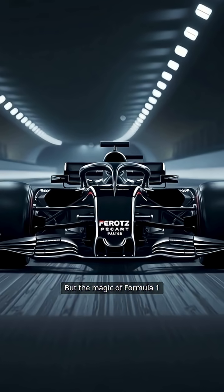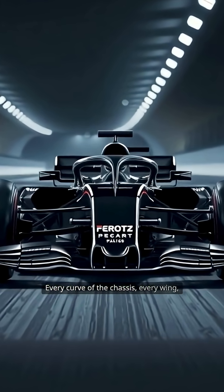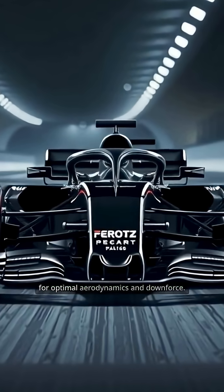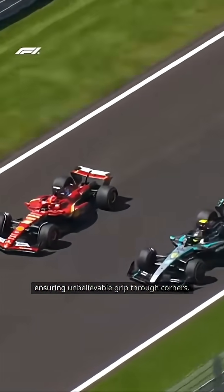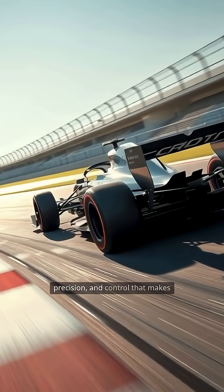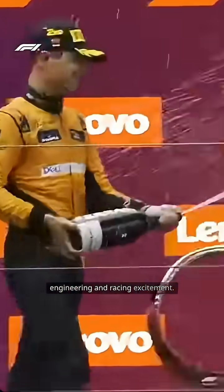But the magic of Formula One extends beyond sheer power. Every curve of the chassis, every wing, and every diffuser is meticulously crafted for optimal aerodynamics and downforce. This design allows F1 cars to generate more than three times their own weight in downforce, ensuring unbelievable grip through corners. It's this relentless pursuit of speed, precision, and control that makes Formula One the pinnacle of automotive engineering and racing excitement.